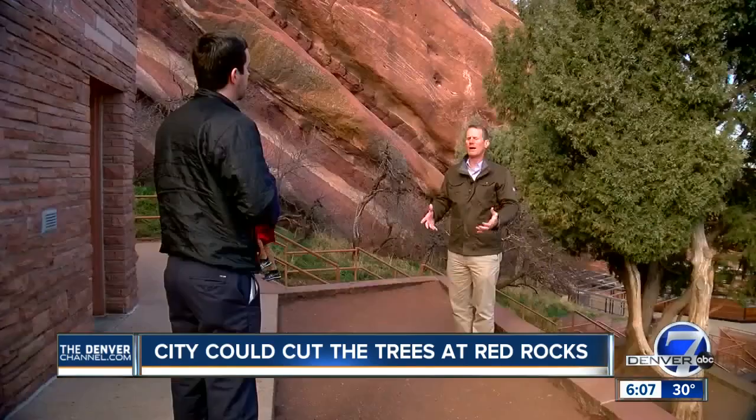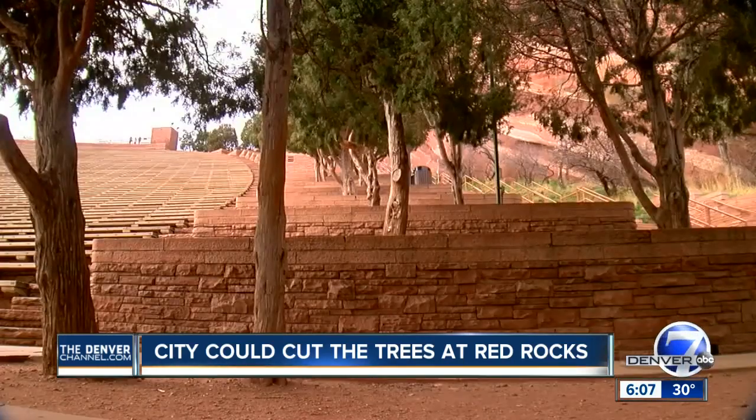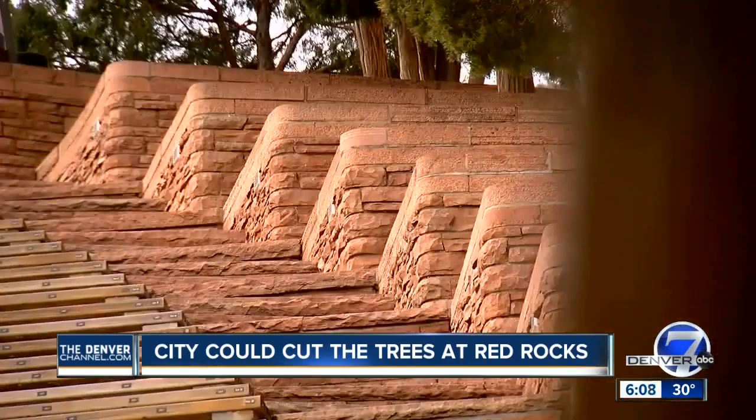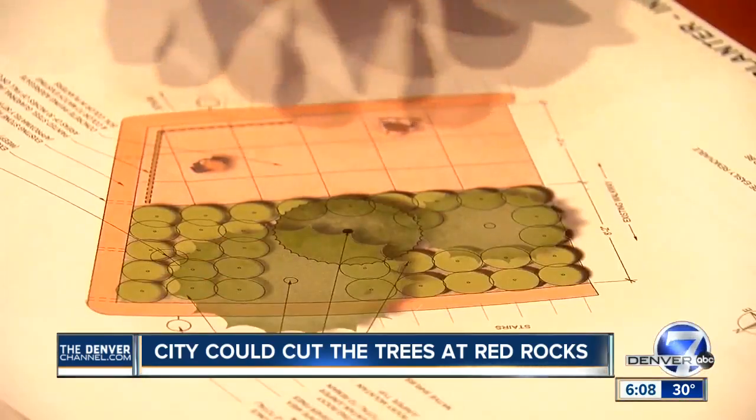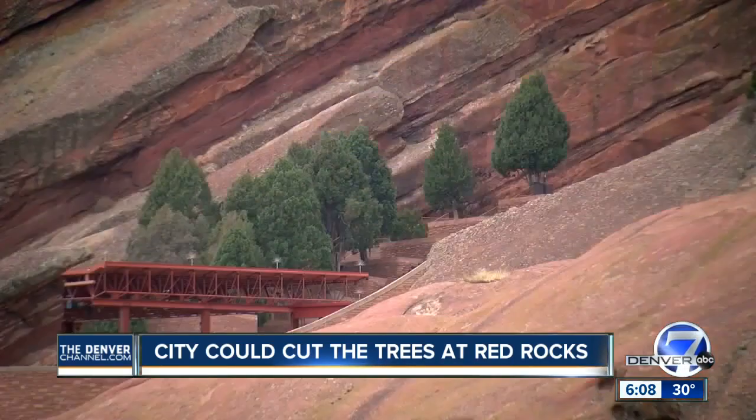"No, we are not ripping out all the trees at Red Rocks." Tad Bowman is the venue director here. This is a rehabilitation program to help improve the aesthetics and maintain the current use the way the planters are being used today. He showed me the plans: concrete pads for viewing, railings to meet building codes, and moving or replacing trees to the outer half.